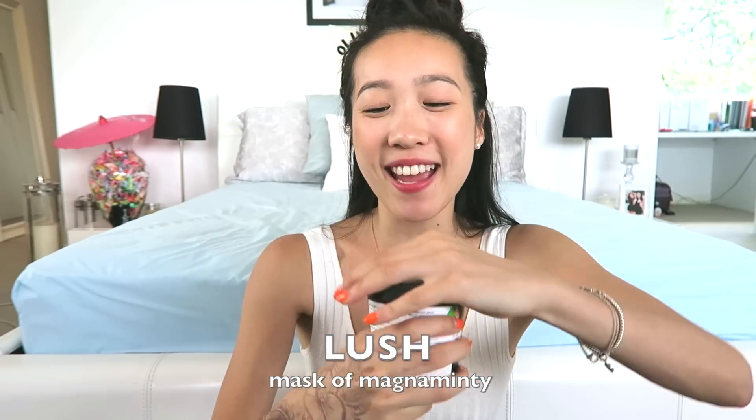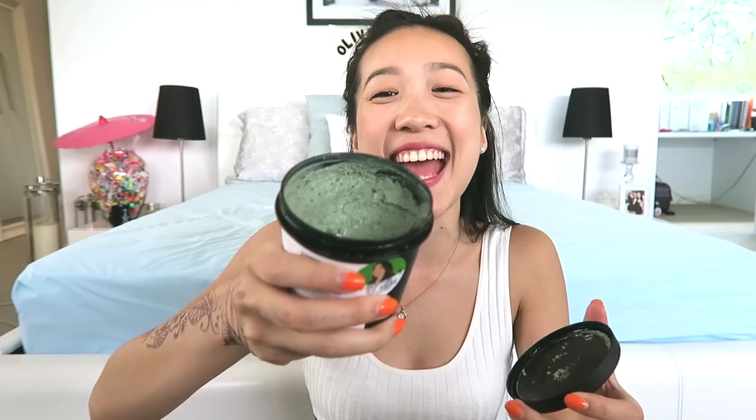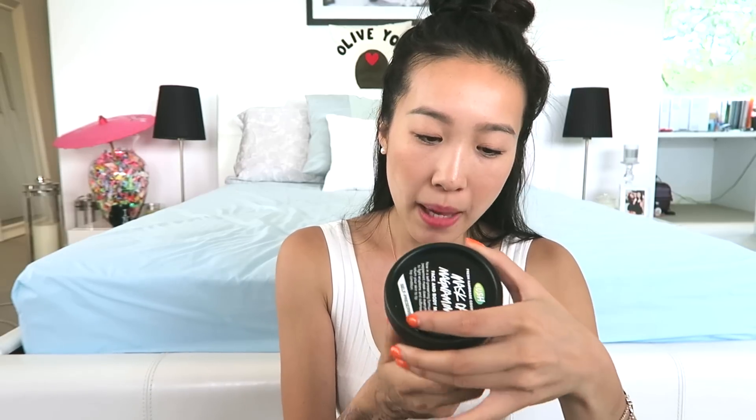Another thing I picked up from Lush is a face mask — this is the Mask of Magnaminty. My friend picked it up and I loved it because it's got peppermint in it. It looks nasty but it smells awesome, and it's got honey in it as well, so it's good for dry skin. There are two forms: self-preserving and non-self-preserving. The self-preserving one has honey and is better for dry skin, which is why I chose it. I don't usually do masks because I'm allergic to a lot of them, but this mask is so fun — even my guy friends really liked it. Man-approved mask of Magnaminty.